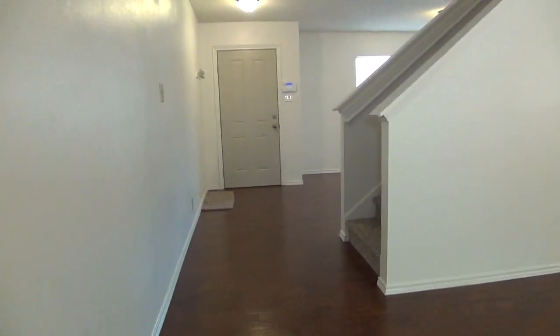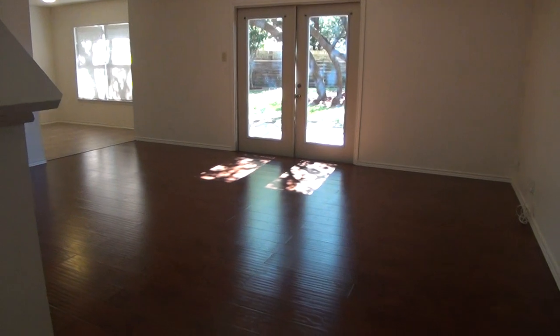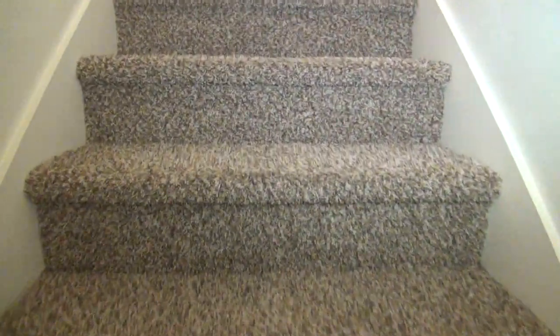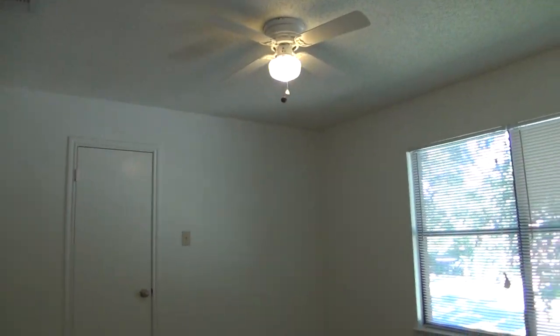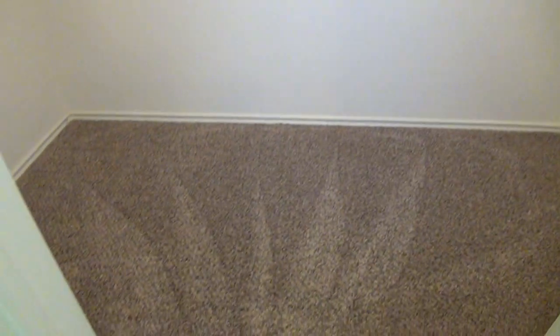We are now going to check all the bedrooms and the game room upstairs. The family room, by the way, is about 18 by 15. We're now heading to the left side to check out the first bedroom — this bedroom is about 12 by 11. It has a ceiling fan and blinds. The whole house comes with neutral colors, ceiling fans, and blinds throughout. This room has a walk-in closet that measures about 8 by 5, with shelves and hanging rods and good floor space for boxes and shoes.